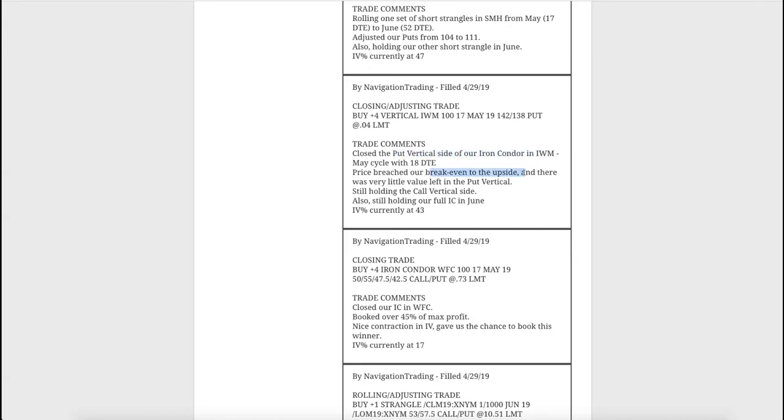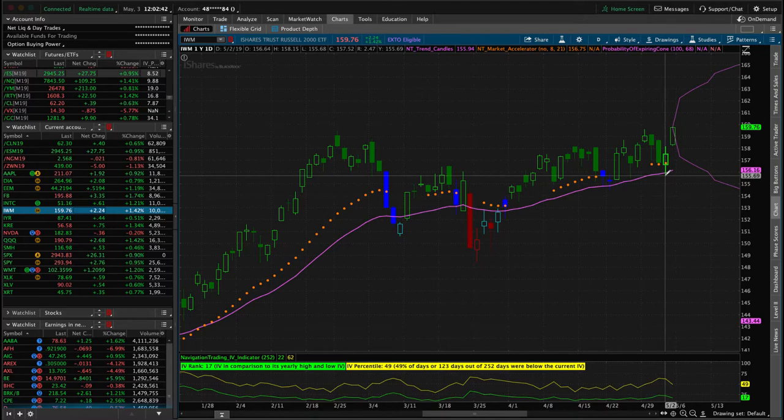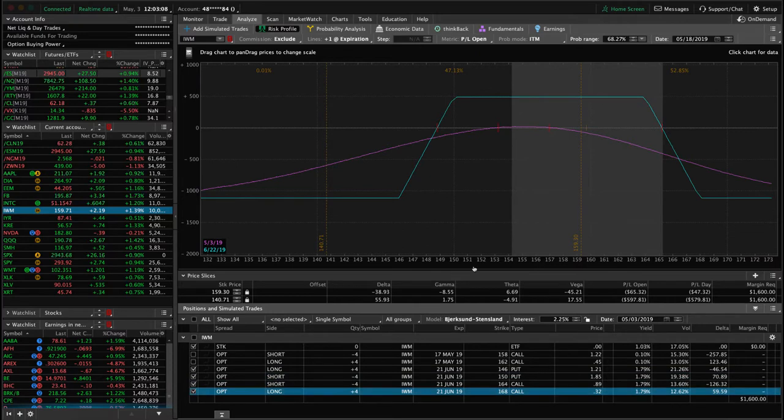Next trade was a closing adjusting trade in IWM. We closed out the put vertical side because price breached our break even to the upside and there was very little value left in that put vertical side. We're still holding the call vertical. I was hoping to get out of this yesterday when the market was down, but it reversed before we were quite to the point of taking it off. It's broken just out of range again - I was waiting to get to the point where we'd be profitable on that iron condor overall, but unfortunately it reversed on us. In June we've also got a full iron condor which is pretty centered, just waiting for more time to pass.